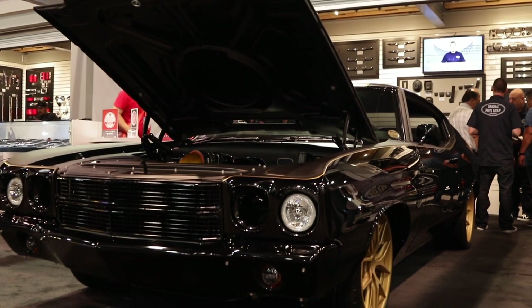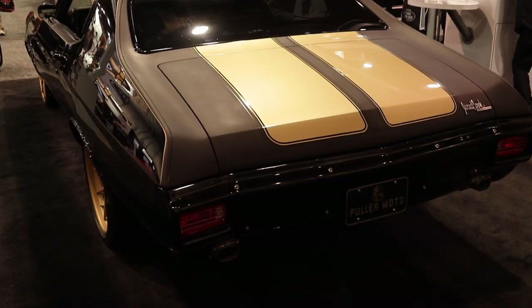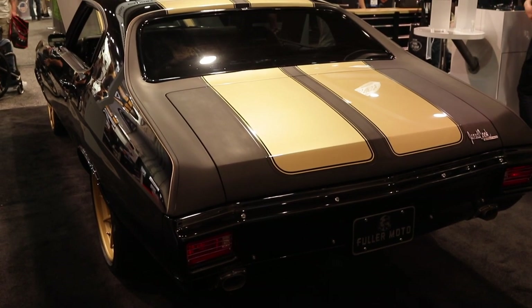What's the transmission? 4L80E. It's got vintage air, AC, Hotchkiss suspension, and wheel brakes. It's a car that you can get in and drive every day. You could drive it down the street or drive it across country — I think you really could use this car every day.